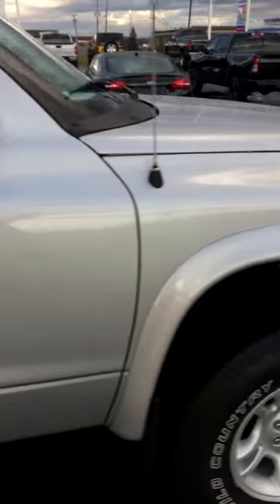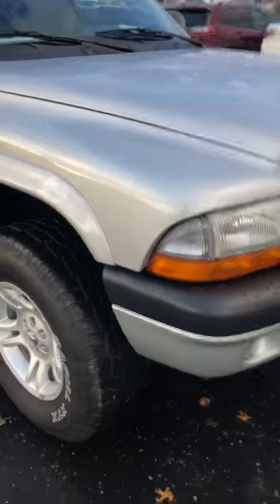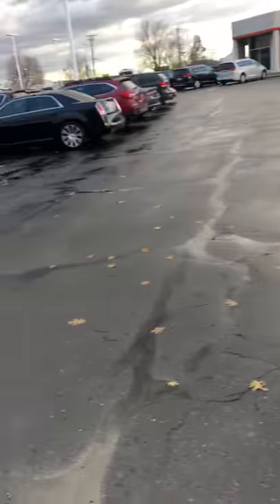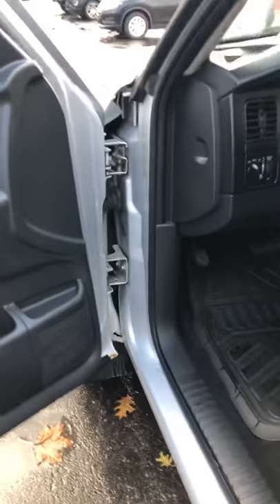It's got a rubber mat in the front here. This is a clean, nice truck. For its age, I don't think you're going to find one that's as nice, but let's open it up here and check it out from the inside.